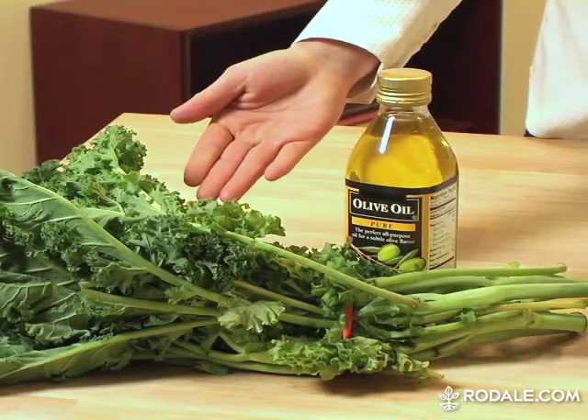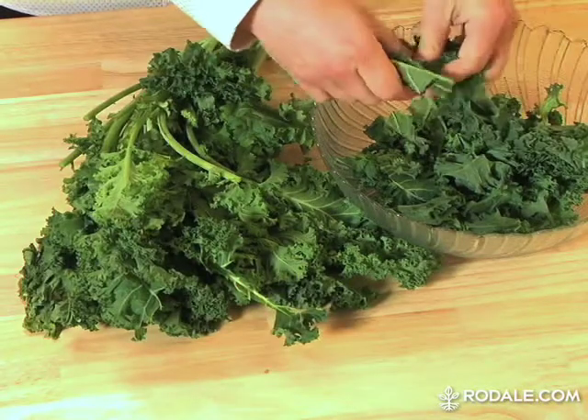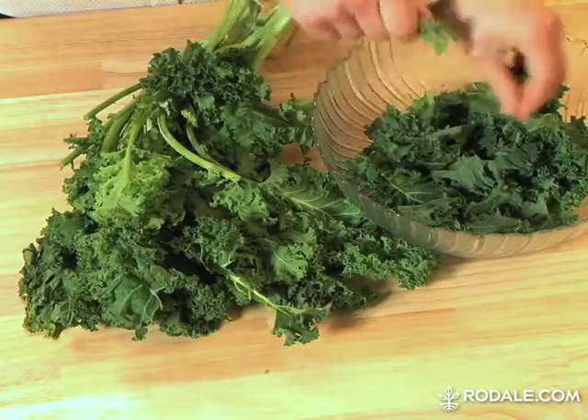First, help yourself to lots of kale. You usually see this leafy green used as a garnish, but if you actually eat the stuff, you'll get plenty of eye-friendly nutrients. Toss it into a salad with some olive oil — the oil will help you absorb the nutrients. Just don't chop it until the salad is ready to serve, as it helps preserve the vitamin C in the kale.